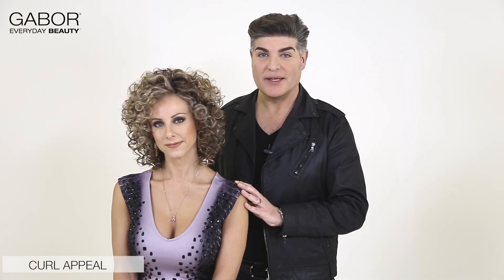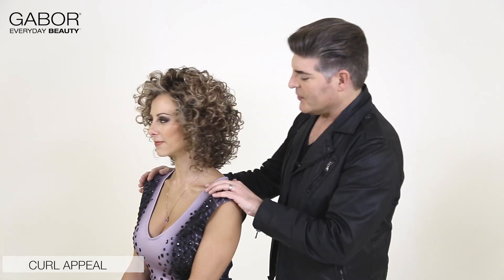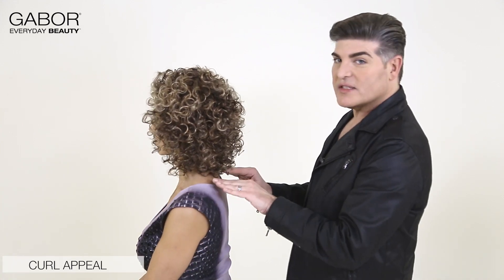This look is called Curl Appeal and we're featuring it today in 1125SS Honey Pecan. I love this look because it's got a great amount of texture and curl and it's totally full of volume. If I turn Lisa to the side, you can see that this comes to just above the shoulders.